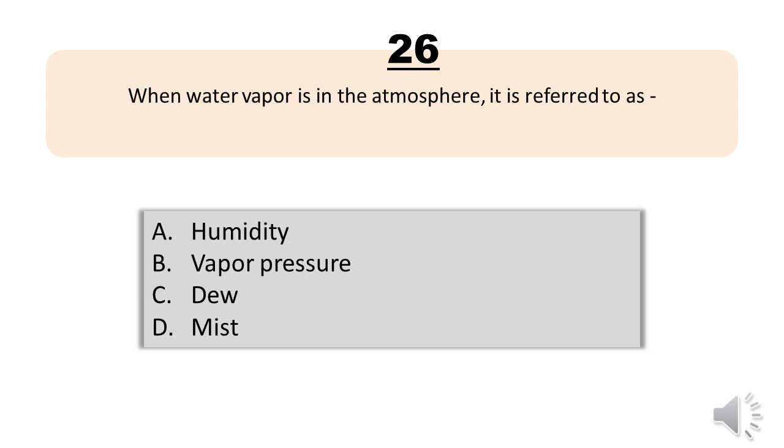Question number twenty-six. When water vapor is in the atmosphere, it is referred to as: A, humidity. B, vapor pressure. C, dew. D, mist. The correct answer is letter A, humidity.